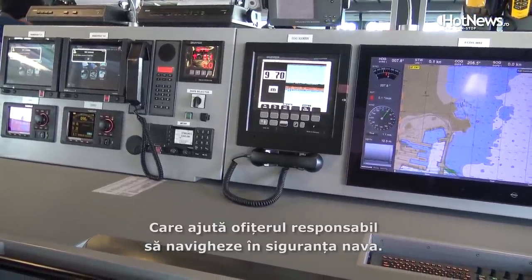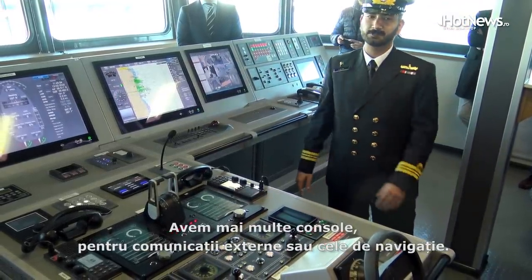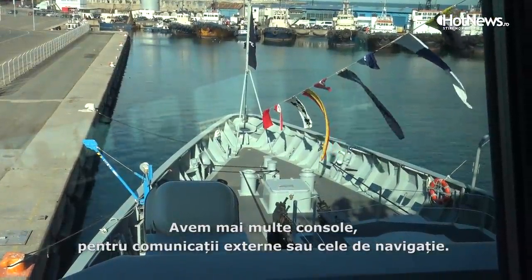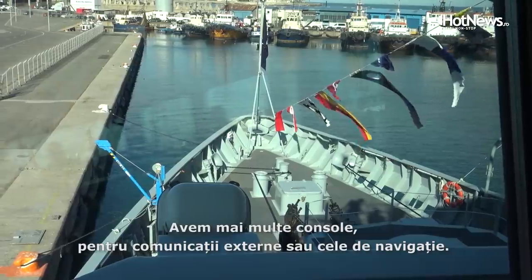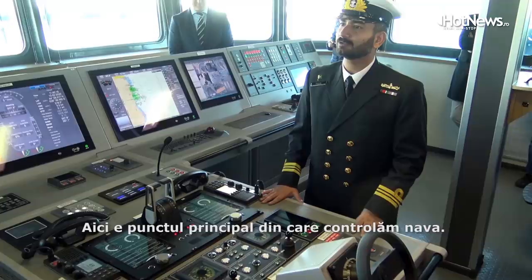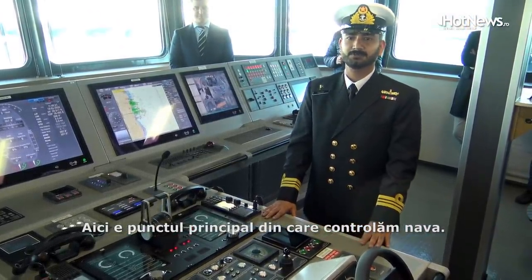This is the main console. Other than this, we've got communications between the decks and the machinery spaces, and here we've got another console for external communications. Over there is the chart table of this bridge. So this is the main compartment from where we control all the movements and safe navigation of the ship.